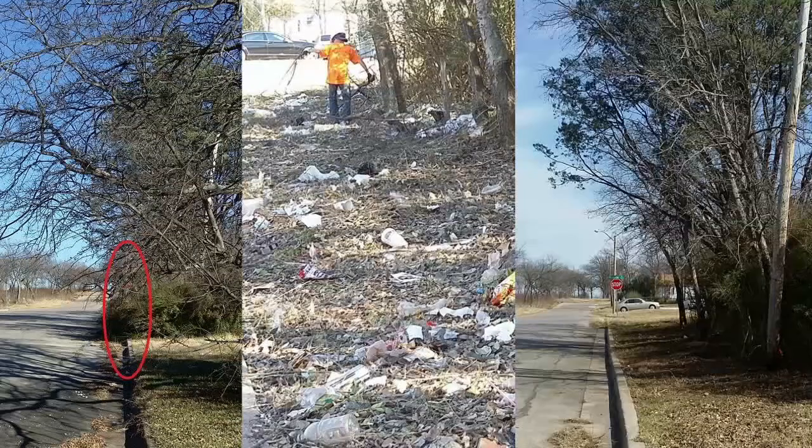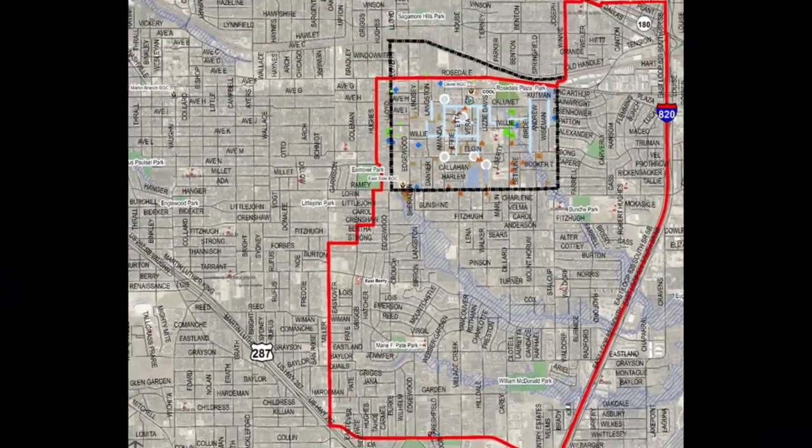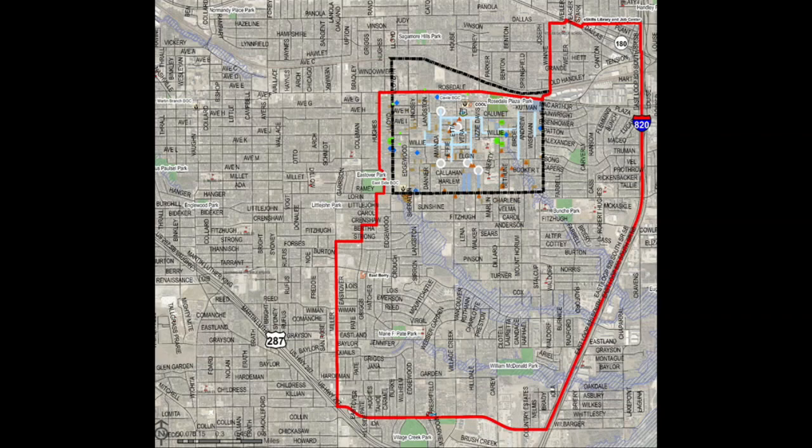Before, during, and after cutting back brush for visibility and collecting 180 tons of litter and trash hidden by overgrown bushes. It's all part of the City Council's new Neighborhood Improvement Strategy.